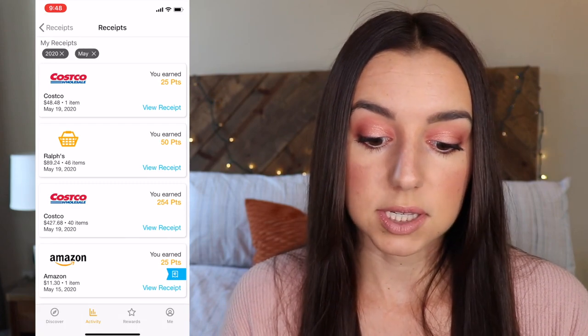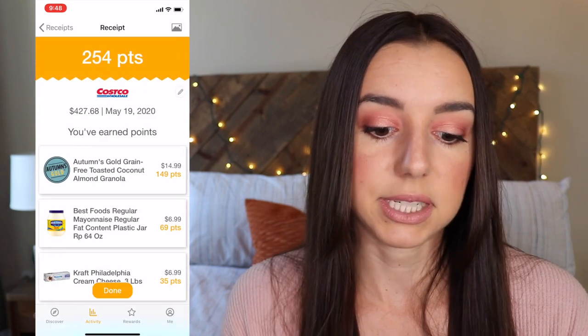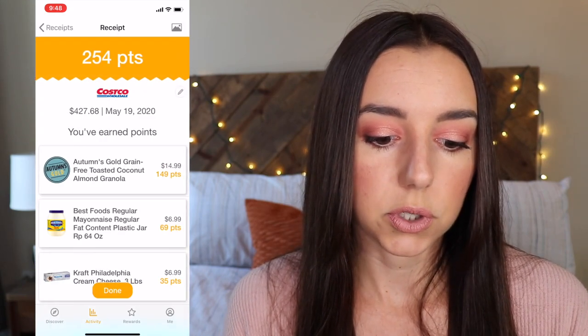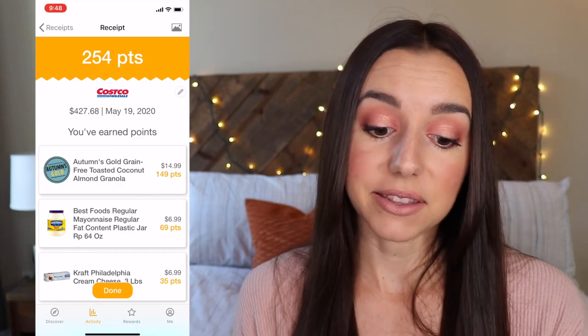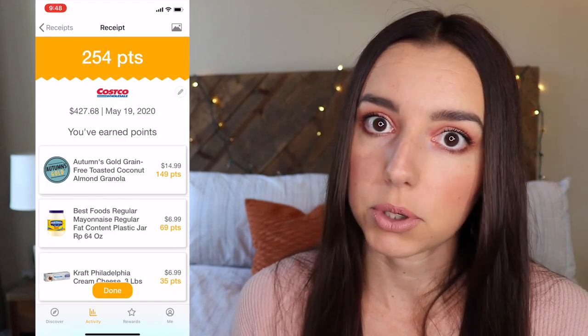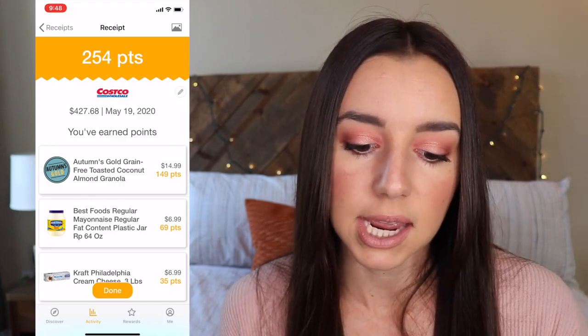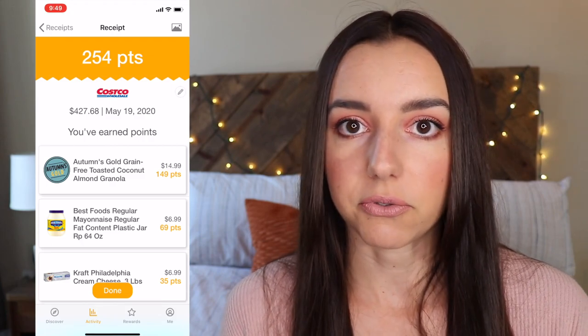At Costco just the other day I got 254 points, and I bet it's for that mayonnaise. Yes! And the Autumn's Gold Grain-Free Toasted Coconut Almond Granola — I've never bought this before. It was something I saw at the store, very impulse. I thought it would make a good snack, so I added it to my cart, and that got me 149 points.